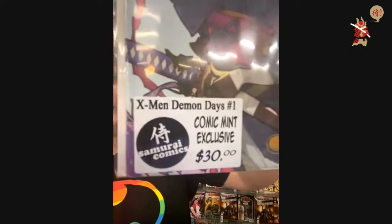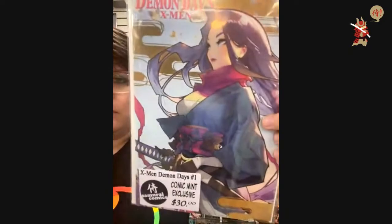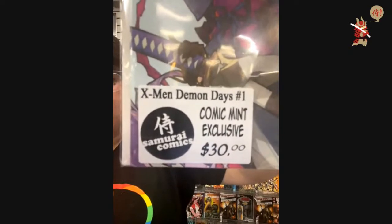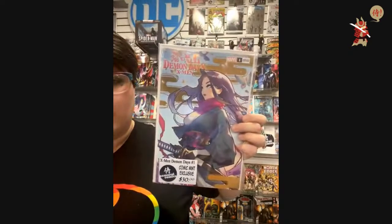$30 — X-Men Demon Days, Comic Mint exclusive. Looks like rose — I'm not sure. Comic Mint exclusive X-Men Demon Days number one — $30.